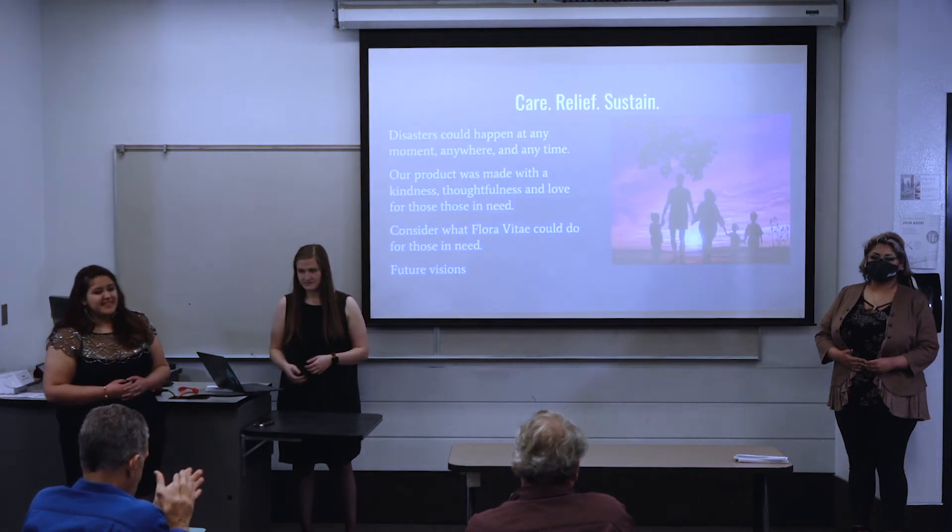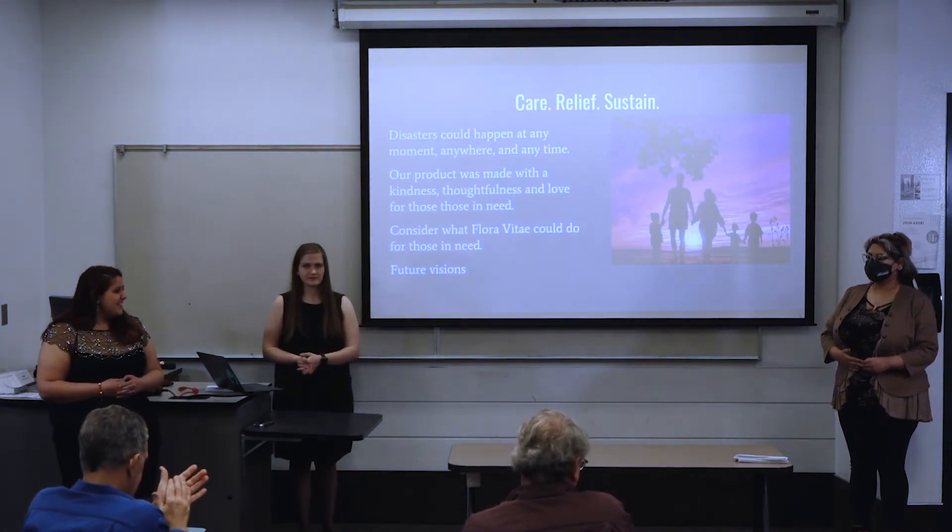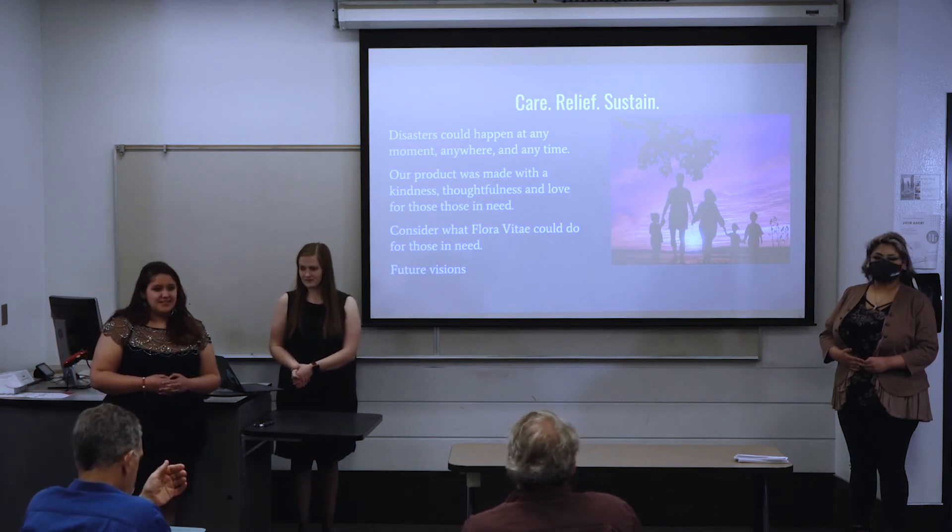Thank you. We'll open it up for questions.